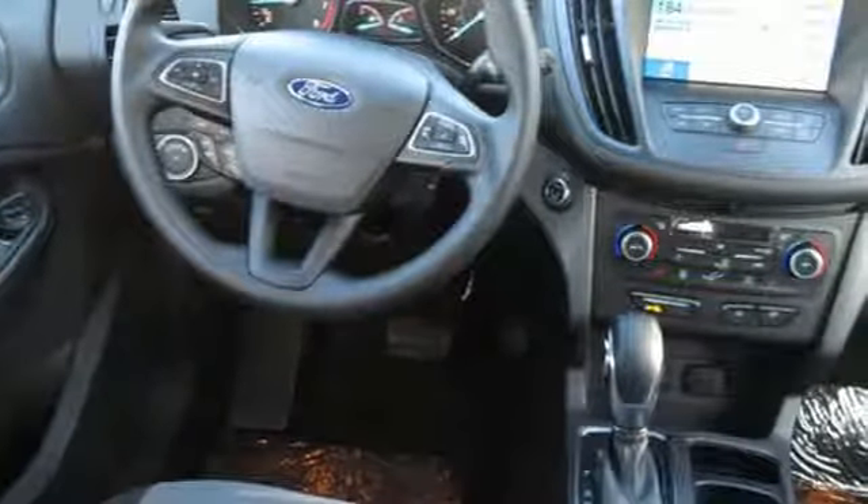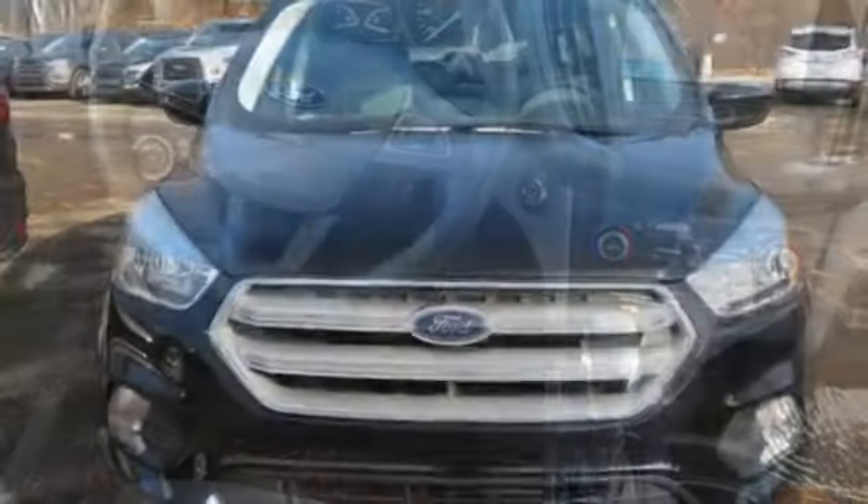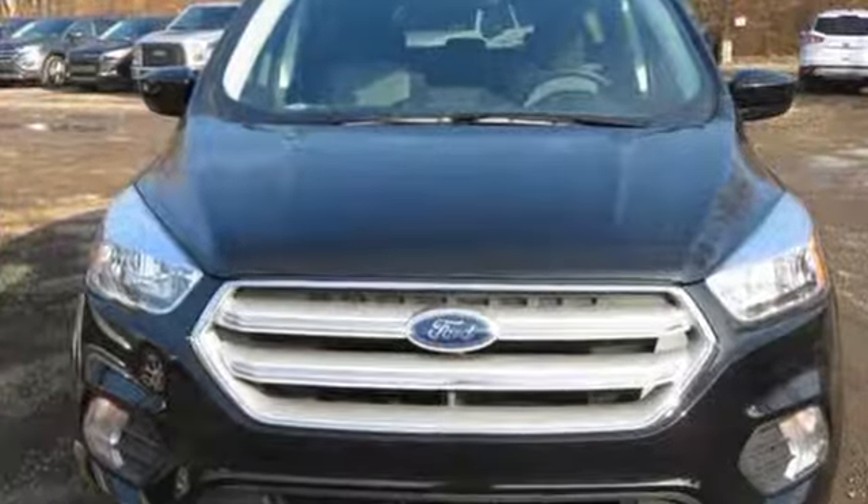Ford has won over millions of loyal customers with a wide range of value driven vehicles. Stop in for a test drive and make it yours today.